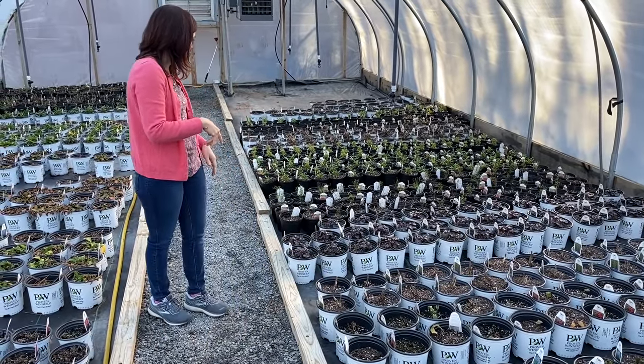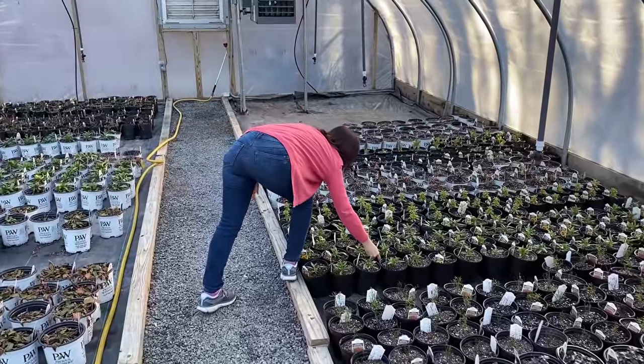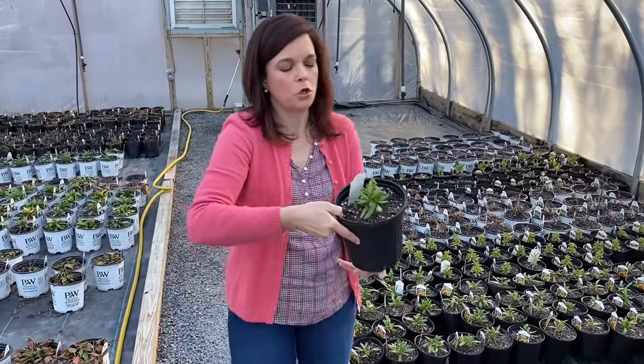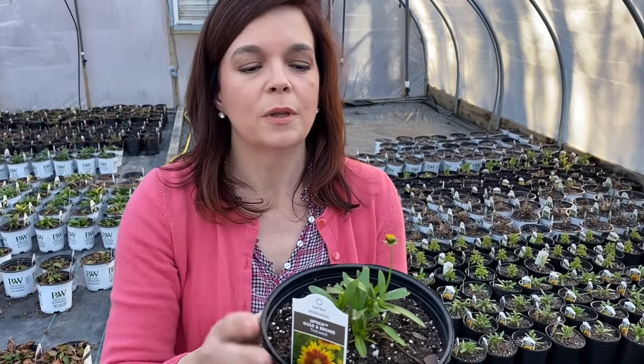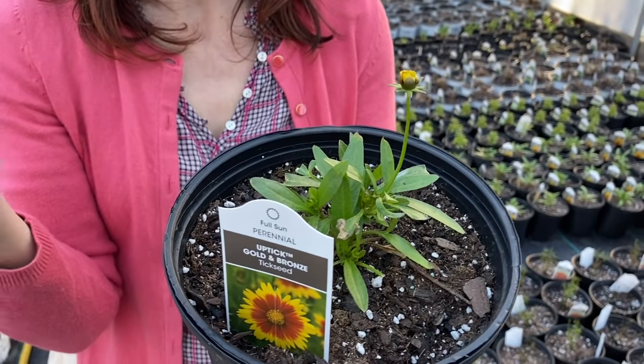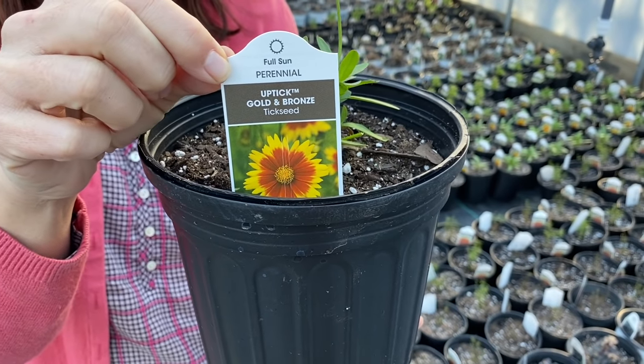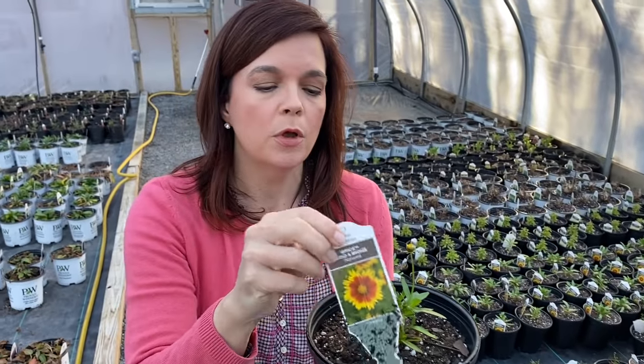We love the coreopsis. This is Uptick Golden Bronze. And coreopsis is a great one — we've already got a little bud on there. Coreopsis is great because it's just a fantastic perennial: no fuss, really super easy, with beautiful blooms. It's a very small, daisy-like bloom. Low maintenance. Zones 5 to 9, very versatile. I trim mine back and it just flushes — it's a continuous bloomer. You don't have to deadhead it. This one is full sun.